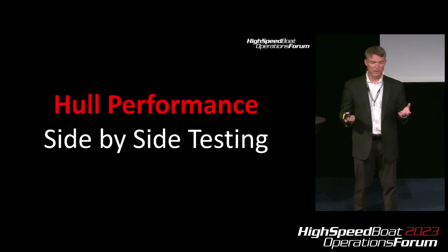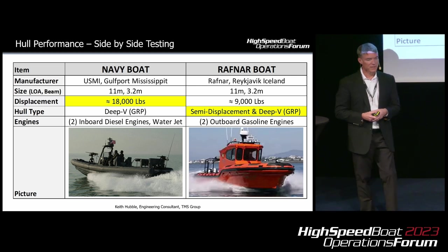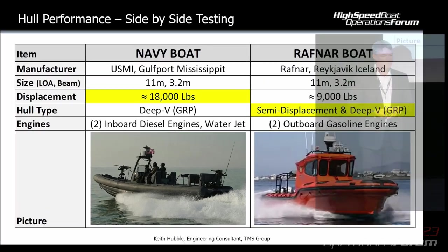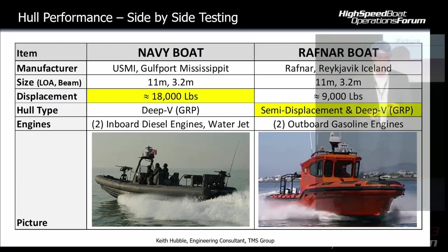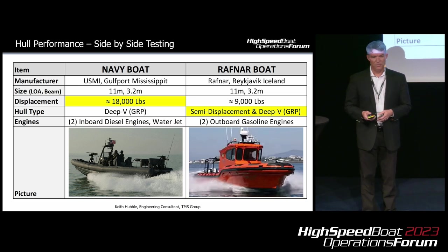Now let's take those IMUs and do a study of two boats side by side. Earlier this year in January, we had the opportunity to do just that off the coast of Norfolk. We had two boats: the first was a standard U.S. Navy RIB manufactured by USMI; the second was a Rafner RIB manufactured out of Reykjavik, Iceland. Both boats had almost identical length and beam. The Navy boat weighed about 18,000 pounds; the Rafner boat 9,000 — a doubling in mass. The Navy boat had a traditional deep-V fiberglass hull; the Rafner boat uses the OK hull, a hybrid with a semi-displacement hull in front and a deep V in the back, also fiberglass. The Navy boat had inboards with water jets; the Rafner had outboard gasoline engines.